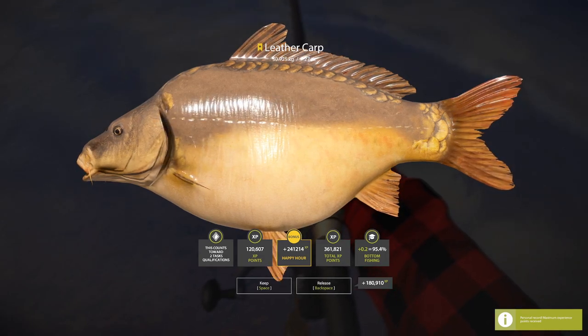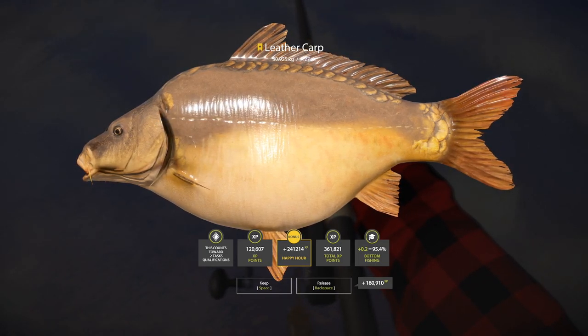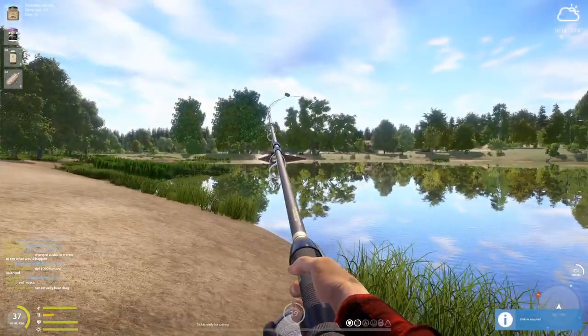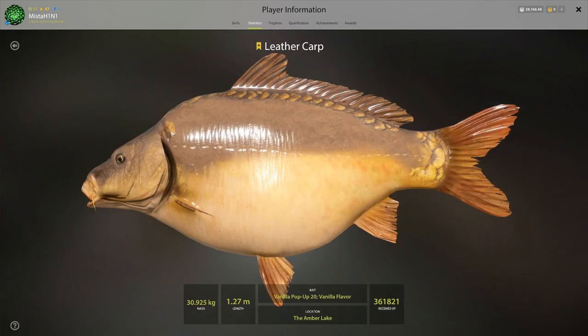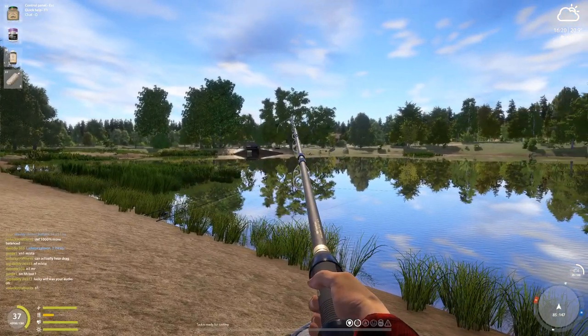Oh my god, no way — YES! I don't have a leather trophy! Oh my god guys, my biggest leather ever was like a 12kg and I can't believe I actually got a leather carp trophy! Oh my god, this is amazing — just insane! I never had a leather. My biggest leather was a tiny 12-13kg and I can't believe it — we actually got it!